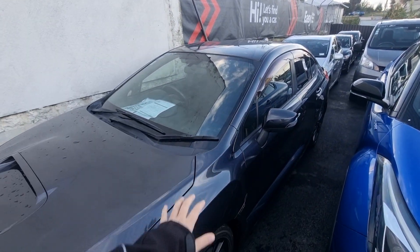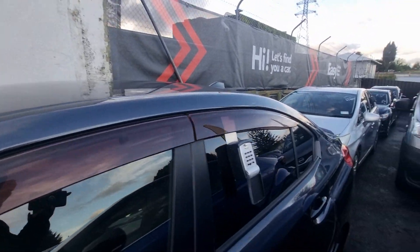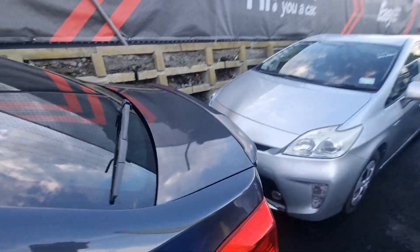Hi Frank, I'm Chris from Budget Cars. I'm just doing a video for you on the WRX. Just to clarify, this is the 2015 model that's only done 57,000 Ks.